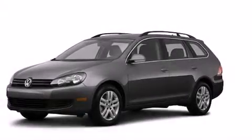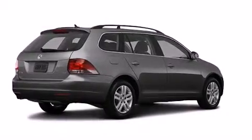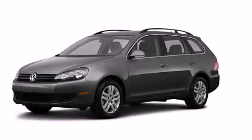With an EPA estimated rating of 39 miles per gallon on the highway, this automobile is clearly a fuel-efficient choice. Please call us today for more information on this great vehicle.